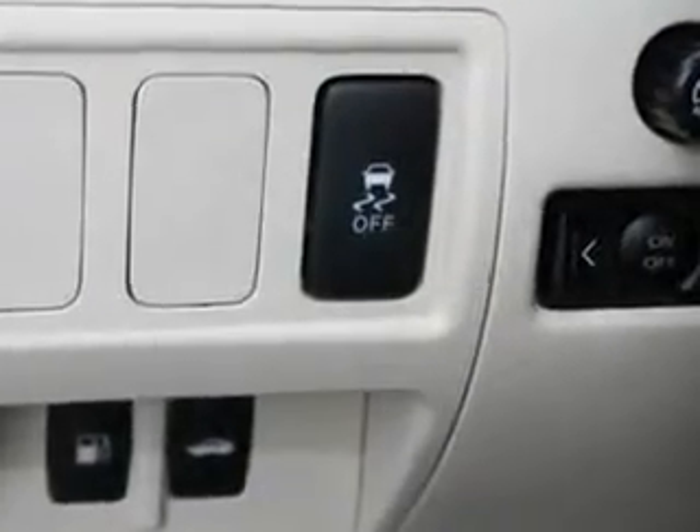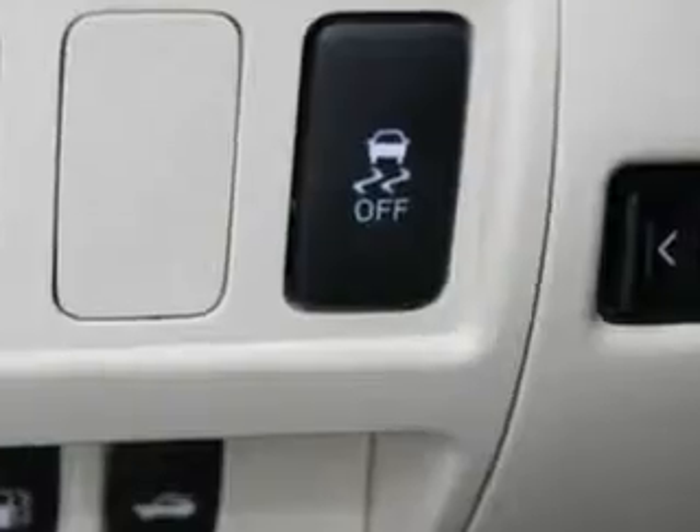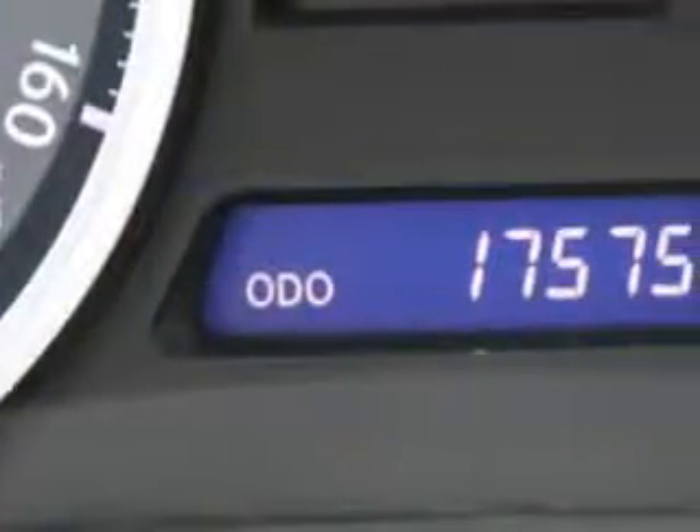Passenger Steering Wheel Audio Controls, Compact Disc Changer, Power Lumbar Support, Auto Dimming Night Mirror, and Driver's Information Center.